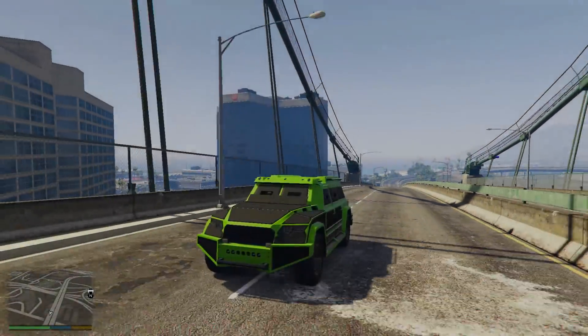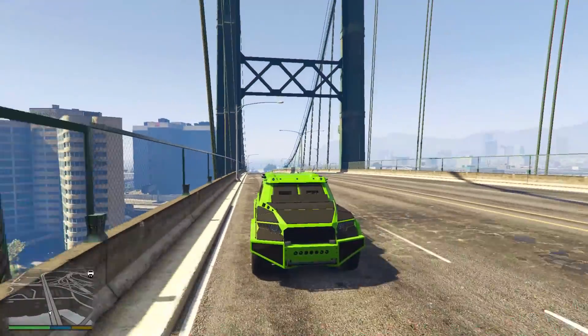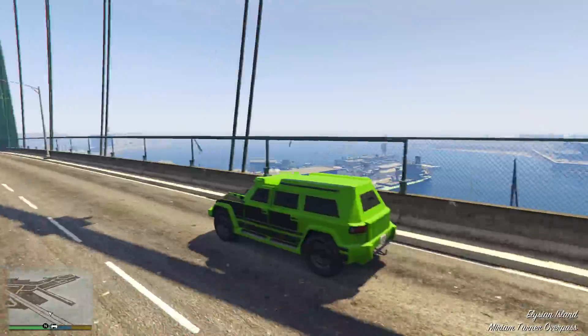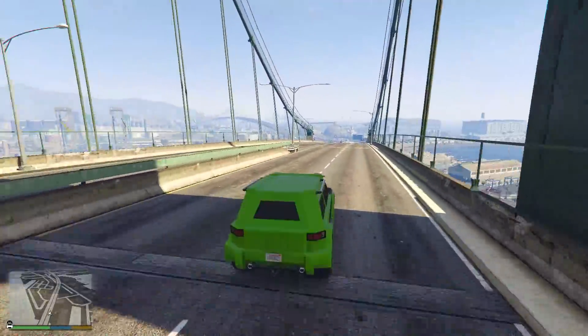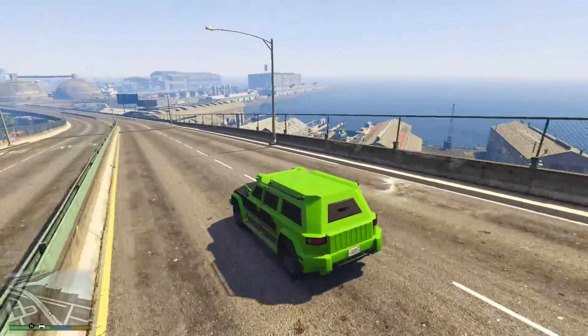Hey guys, what's up? My name is Chaotic and welcome back to another Grand Theft Auto V video here on my channel. In today's video, I'm going to be going through and breaking down the best armoured and bulletproof vehicles in GTA Online.